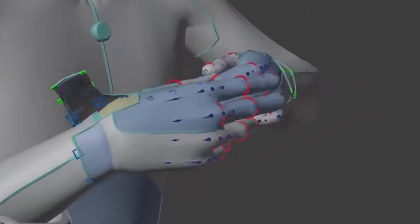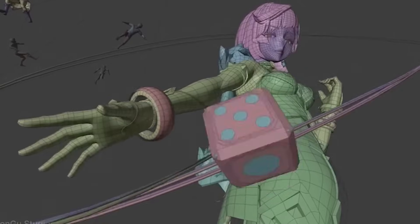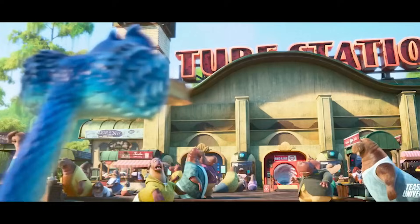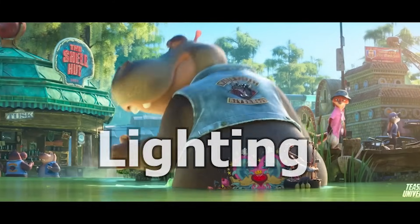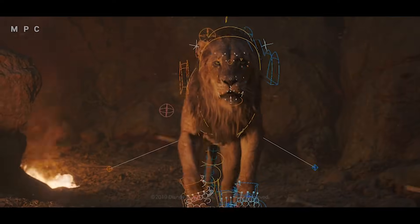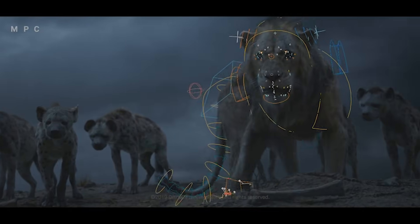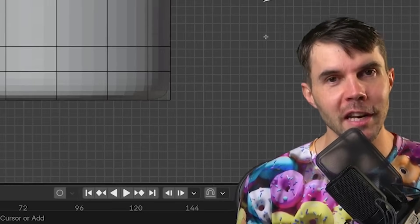Before we talk about Blender, rigs, or rendering, we need to talk about thinking like a studio. Because once you understand that mindset, everything else becomes easier. Disney's pipeline looks like this: Story, Layout, Animation, Lighting, Polish. Most beginners do the opposite — they jump straight into modeling, then rendering, then wonder why it doesn't look right. The secret isn't more tutorials. It's the order.